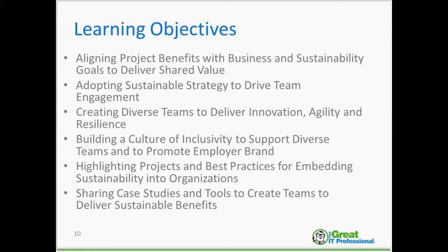These are our learning objectives for today: aligning project benefits with business sustainability goals to deliver shared value; adopting sustainable strategy to drive team engagement; creating diverse teams to deliver innovation, agility, and resilience; building a culture of inclusivity to support diverse teams; highlighting projects and best practices for embedding sustainability into organizations; and sharing case studies and tools to create teams that deliver sustainable benefits.